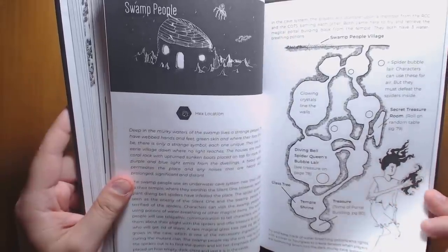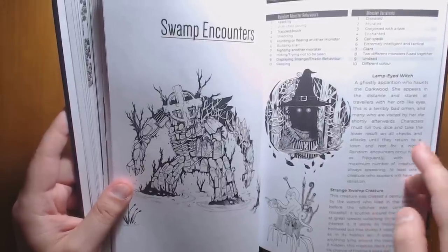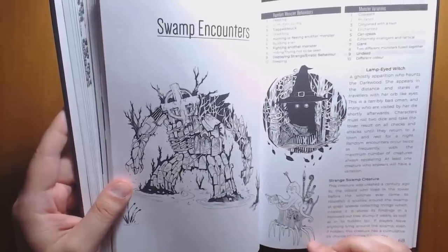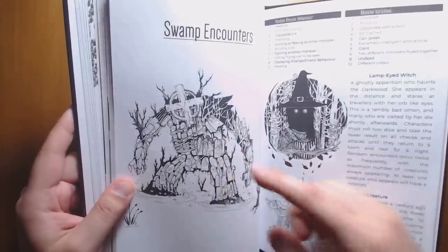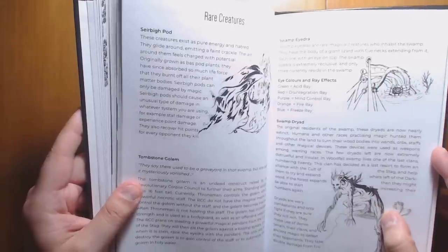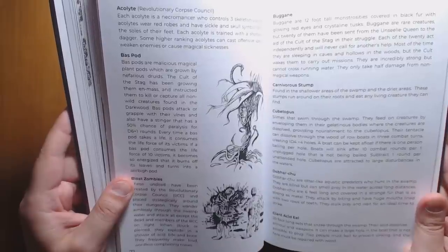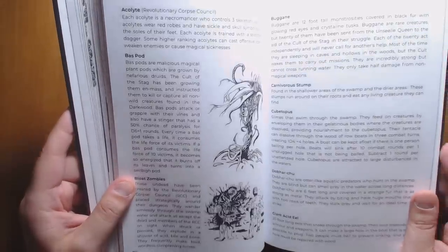We have Swamp People living deep underwater for some underwater adventures. There's a wide variety of encounters including lots of new monsters: the Lamp-Eyed Witch — nice and creepy — and the Strange Swamp Creature, a weird squid-like creature living in a stump that scurries around stealing random objects. If your PCs leave objects lying about, there's a chance this guy picks them up. We also have a Tombstone Golem, Swamp Dryads, and a Swamp Hydra that's sort of like a Beholder but lives underwater. Most monsters are very original and all have at least one weird thing about them.